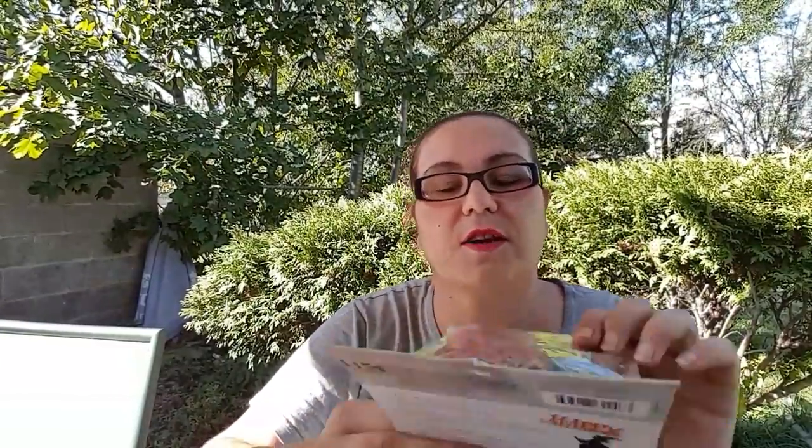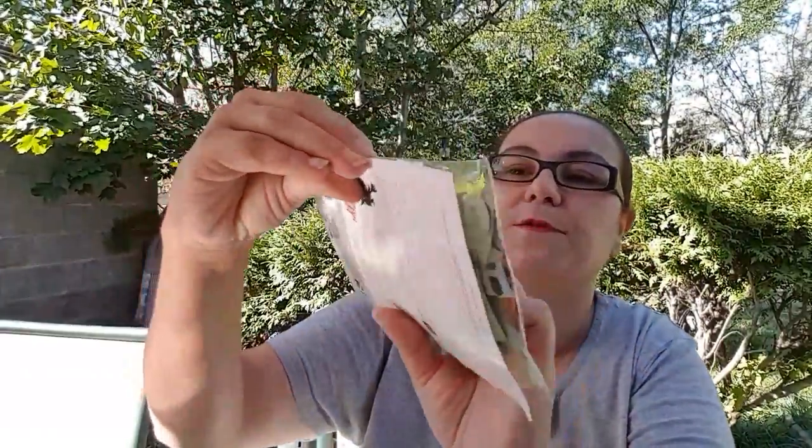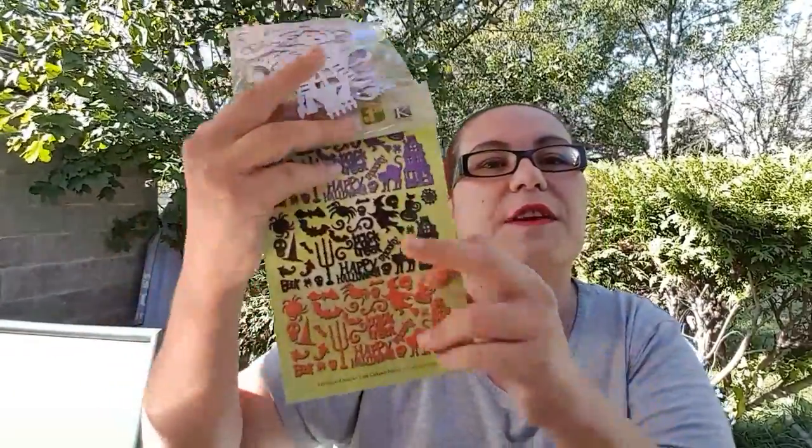The next thing I found at Dollarama was the K&C Company die-cut cardstock. Inside you get glittery purple, black, and orange die cuts for Halloween. I found it so cute — these were $1.25 and the stickers were all $1.00 each.